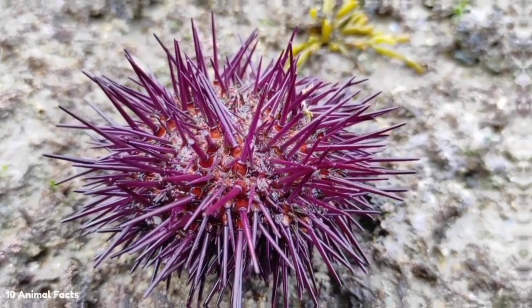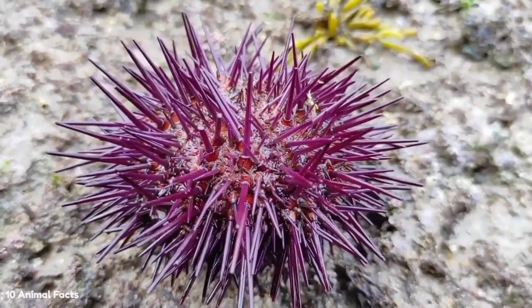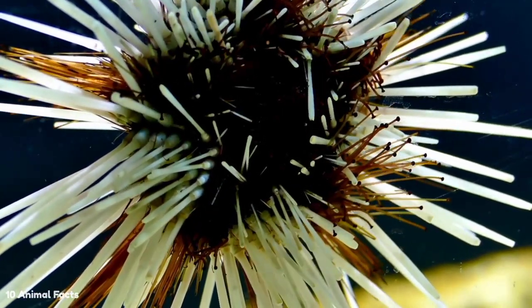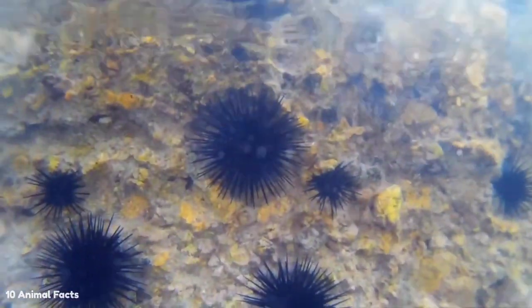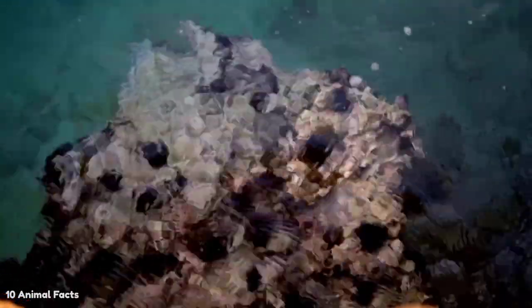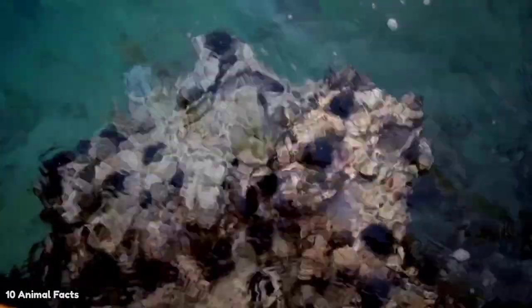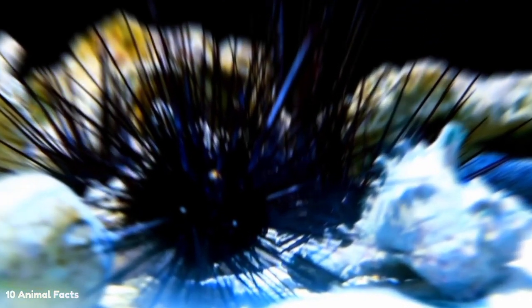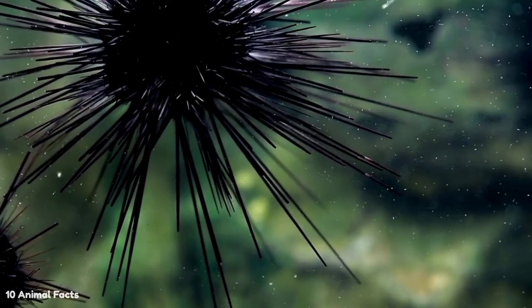Sea urchins are one of the most visible and fascinating marine animals. Their bright color is sure to catch the eye. Sea urchins come in many colors, from purple to red to green. The sea urchin is quite small, between 3 and 10 centimeters in diameter. On the other hand, the largest known species of sea urchin has a diameter of about 36 centimeters.